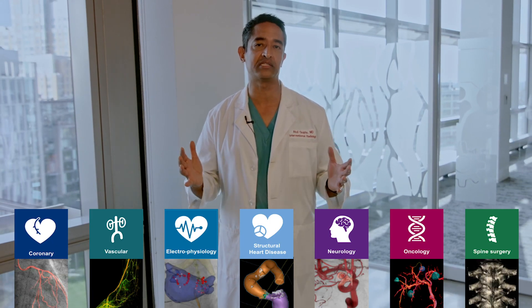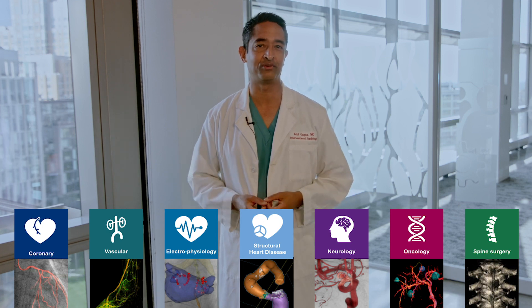And what attracted me to my specialty is also what attracted me to Philips. In IGT, we don't focus on just one part of the body or just one disease. Here in IGT, we build integrated solutions that cover seven clinical areas across many organ systems, quite literally from head to toe.